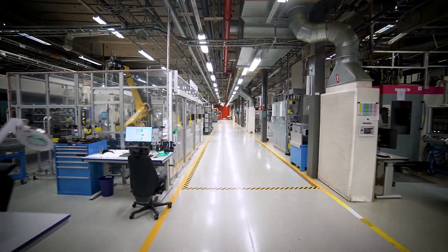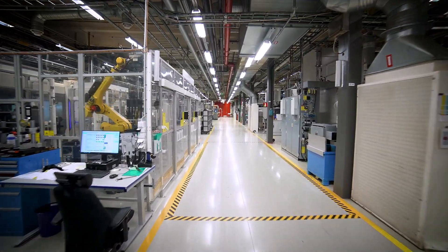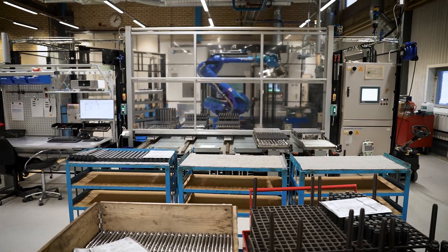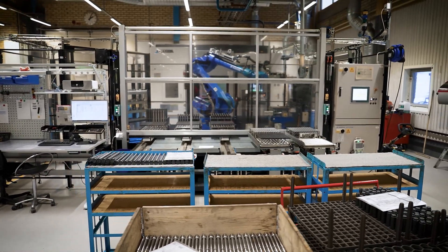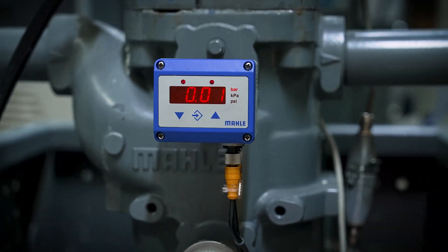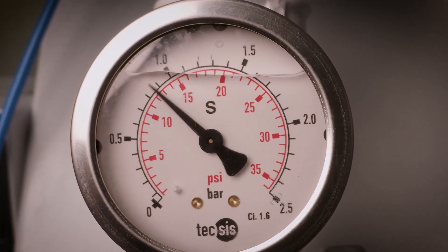This plant needs to be up and running 8,760 hours per year, and all the machines need to run 24/7. For us, collecting data, getting numbers, and basing all our decisions on facts is something we really want to do.